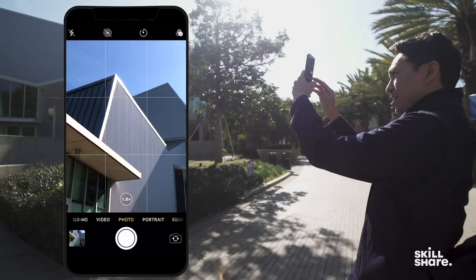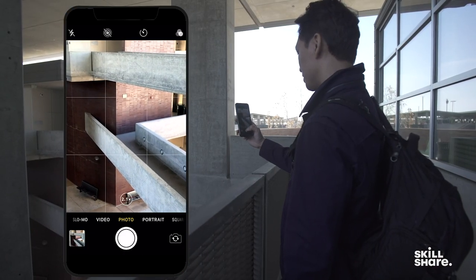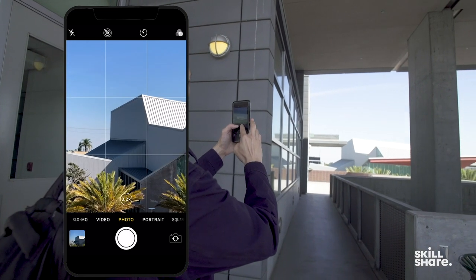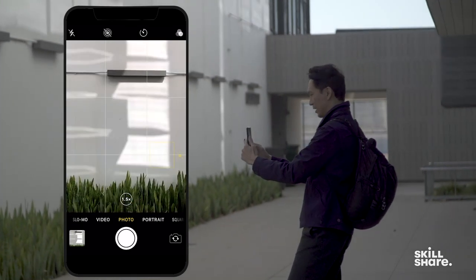I use my iPhone a lot to sketch before I actually do a shoot because it's just a quick way to test out different compositions without committing to a full-frame, high-res image. It's just much more flexible and nimble as a tool.